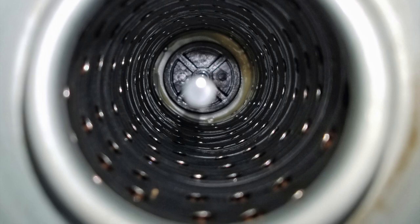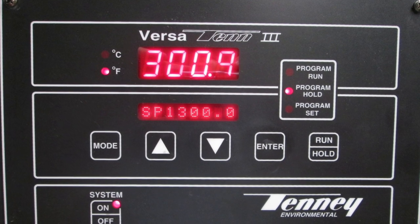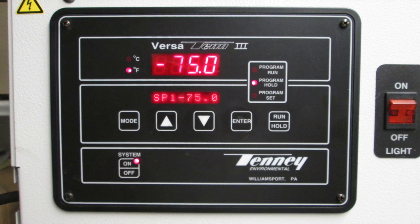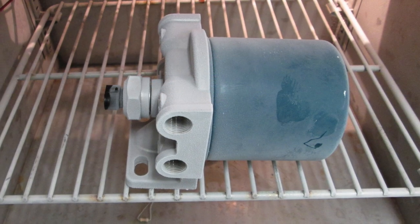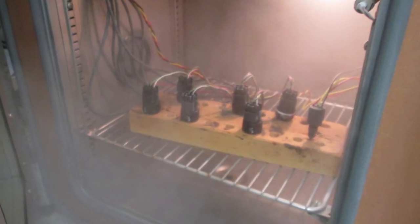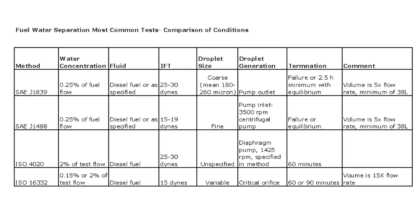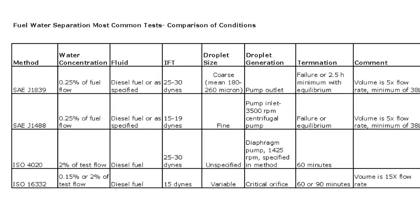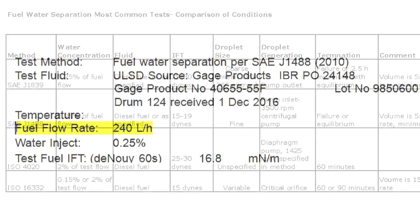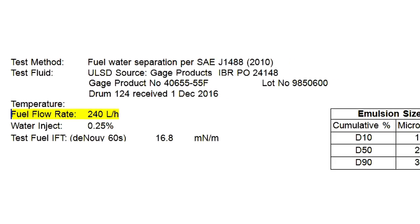Endrotech has also done internal testing for thermal shock. AutoSIG was cycled from approximately plus 300 degrees F down to minus 75 degrees F for the filter cans, assemblies, mechanics, as well as the electronics. Endrotech also has in-house thermal shock testing and flow rate testing. The lab-tested flow rate on AutoSIG's largest filter was 240 liters — or 63 gallons per hour.